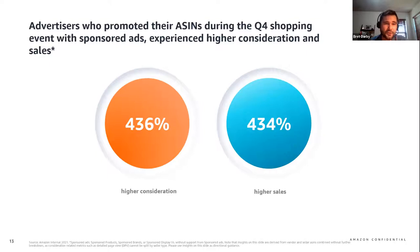We observed a 436% higher consideration for ASINs being advertised during the shopping event versus those without an advertisement. We also saw a correlation with 434% higher sales for those same ASINs when advertised versus those not advertised. And while those statistics on their own can be striking enough, there are downstream benefits to brands who advertise ASINs, as other ASINs in the brand's catalog will experience what we call halo sales as well.